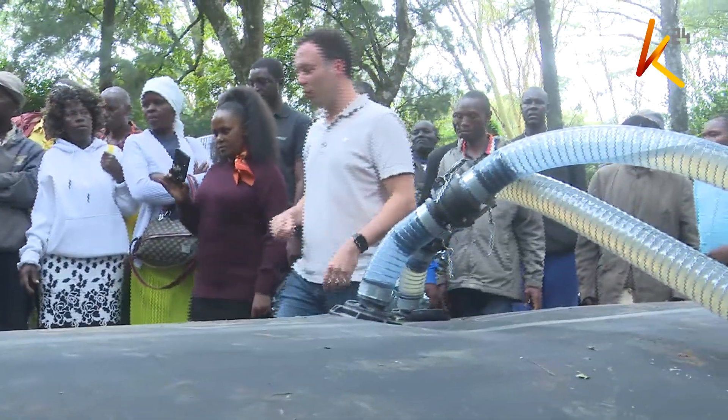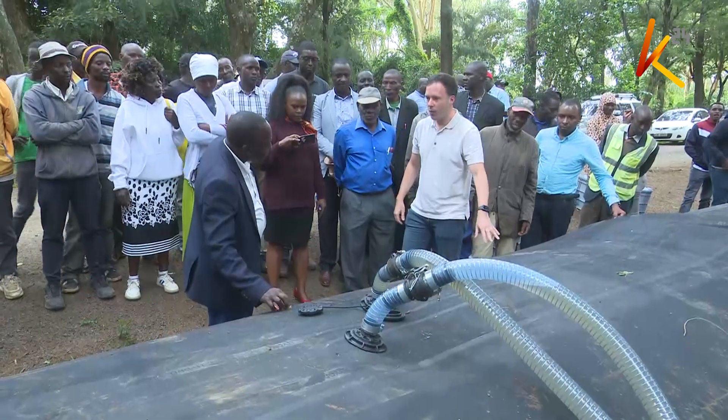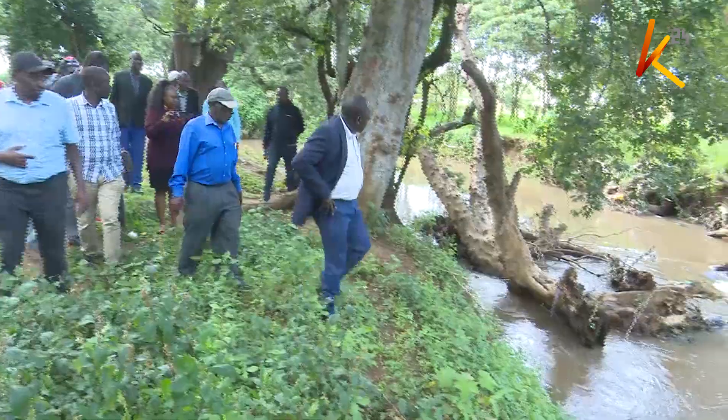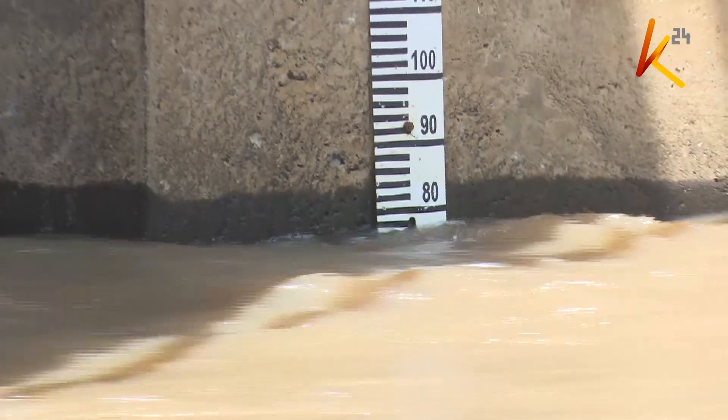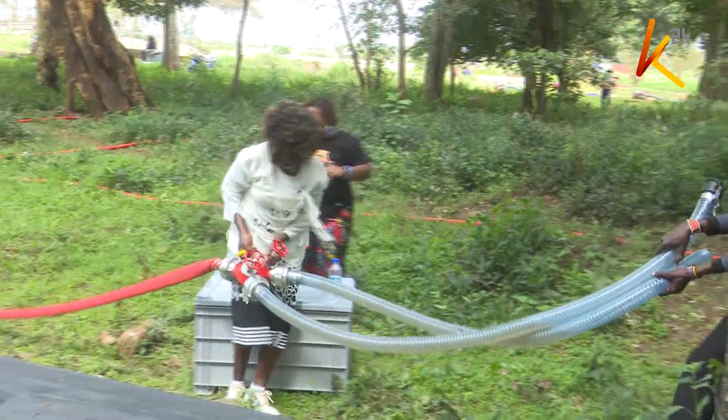According to slam-dam executive director Omar Saleh, the innovation can be deployed in areas prone to flooding to prevent the destruction of crops. Slam-dams can also harness floodwater for irrigation during the dry season, improving food security.